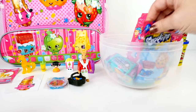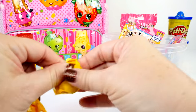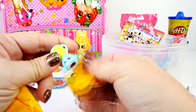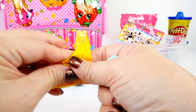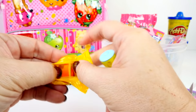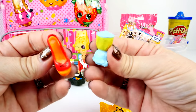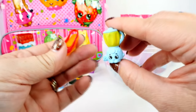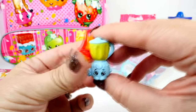Let's go for another Shopkins, Season 2. Let's see if we can get someone new today. I know those ultra rares are hard to get. It's like Brenda Blender - I think that's her name. And who is this? Is this Wendy Wedge? This is Wendy Wedge and she is a common. And this is Brenda Blender and she is a rare. We do have both of these, but they are both very, very cute.